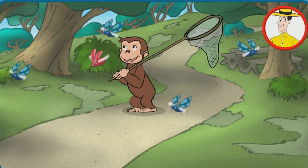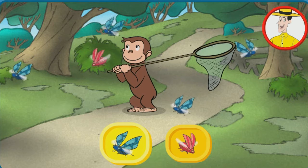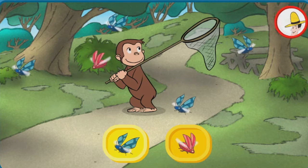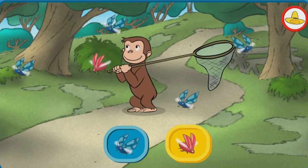George is collecting bugs. Do you think there are more blue bugs or more pink bugs? Click one of the buttons to make your guess. You guessed that there are more blue bugs.